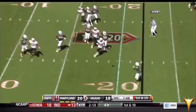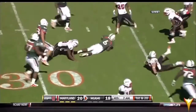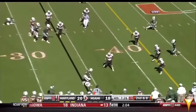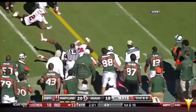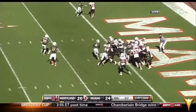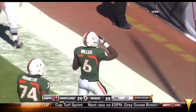Morris with time, finally has to get rid of it, fakes out the lineman. Has Lamar Miller releasing out of the backfield, underneath right there. Maryland going to change things up — got caught making substitutions. And Lamar Miller, the redshirt freshman, off the left-hand side — Lamar Miller just walks in. Seven plays.